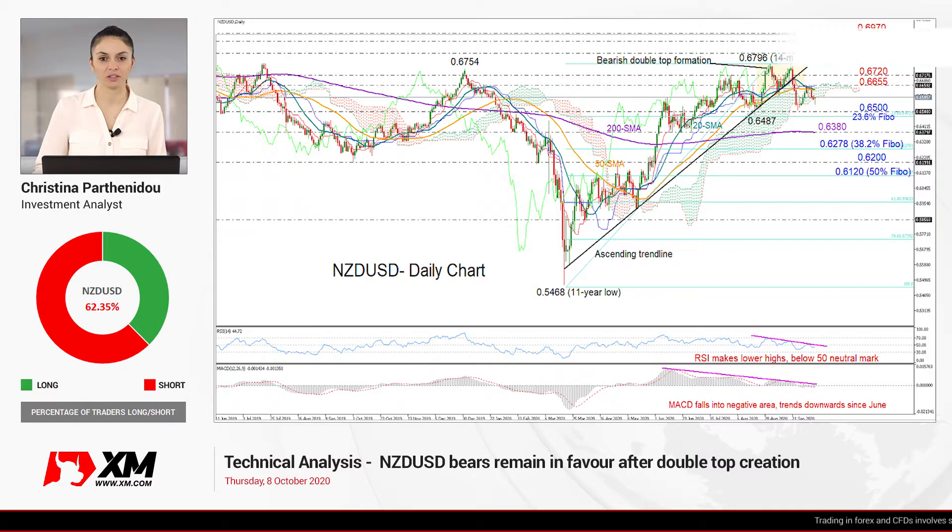Welcome back, everyone, to XM channel and to this technical analysis video. It's Thursday, October 8th. I'm Cristina Barthony, the investment analyst, and today we'll be looking at the New Zealand dollar versus the U.S. dollar in the daily chart.